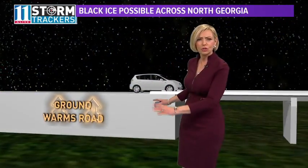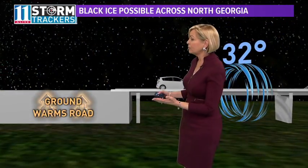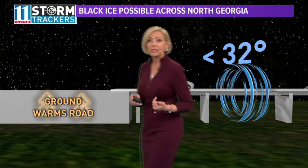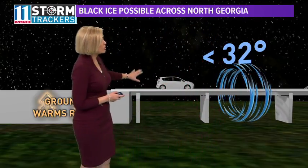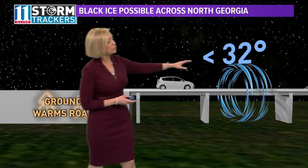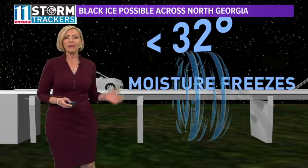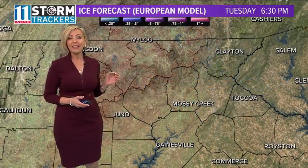That's common because a lot of times the ground holds the warmth from the day, so it may be above freezing there even though the air temperature is below freezing. But where the bridges and overpasses are, if the air is freezing or below, it chills that surface, and as soon as that moisture hits it, it forms that thin layer of ice.